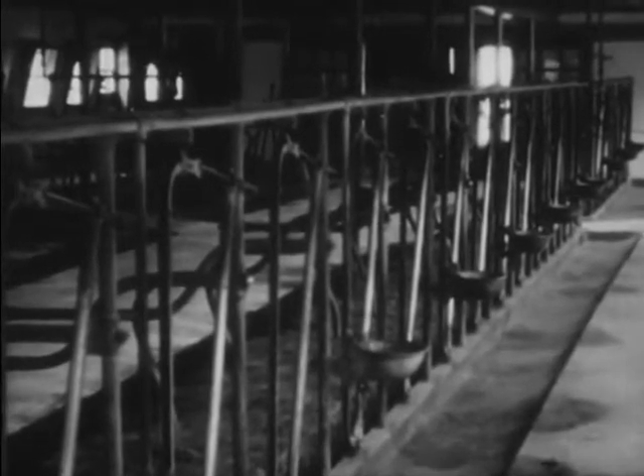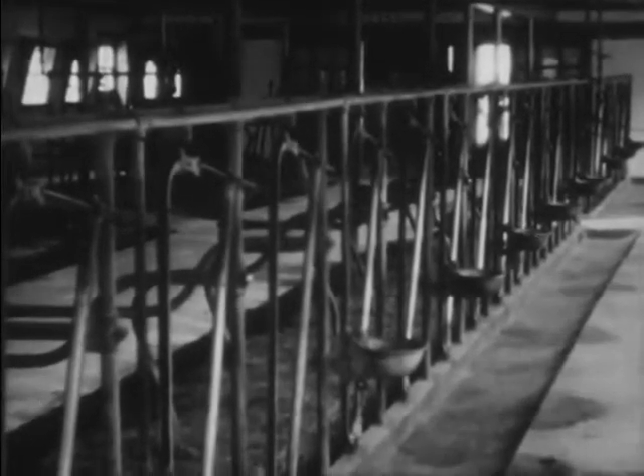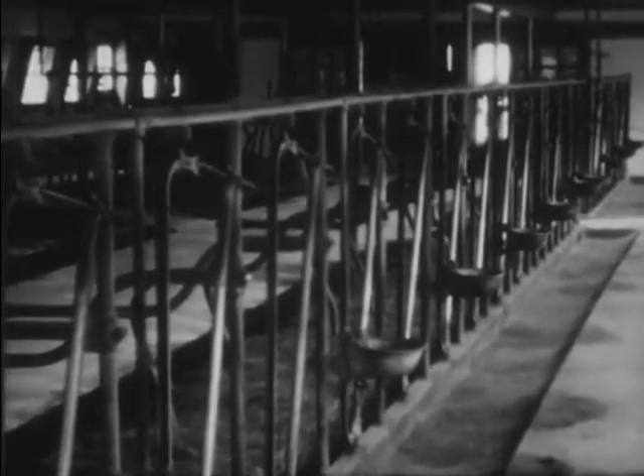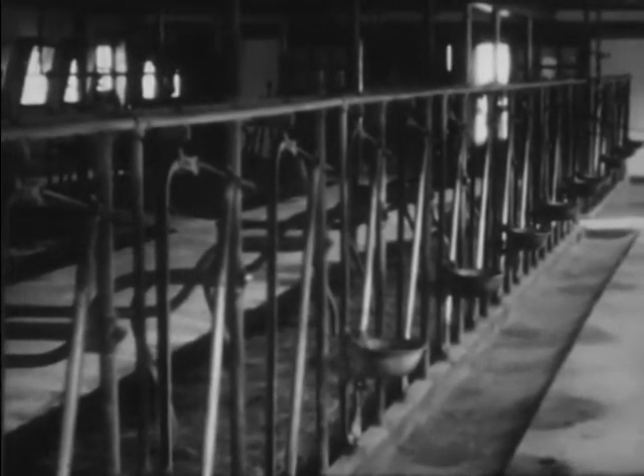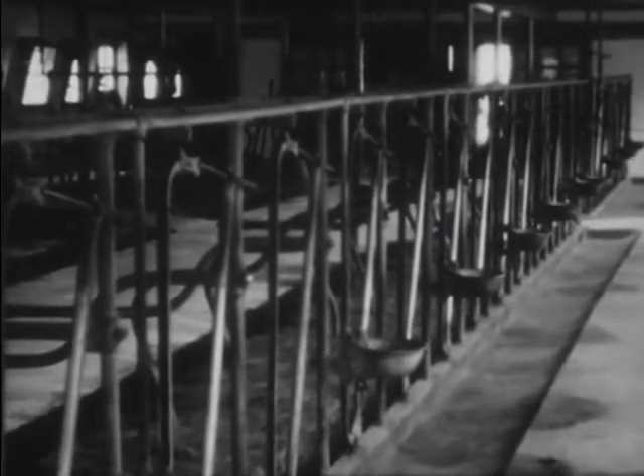Inside the barn are the stalls, where the cows are kept while they're being milked. Each stall has a soft bed of straw, and in front of the stall is a feed trough where the farmer puts hay for the cows to eat while they're in the barn.